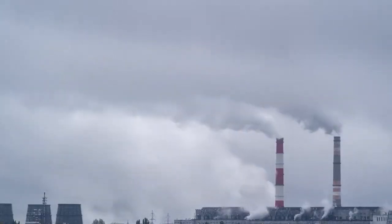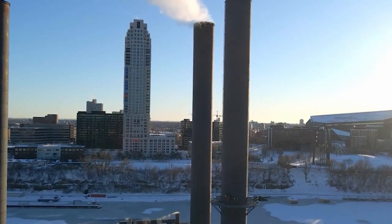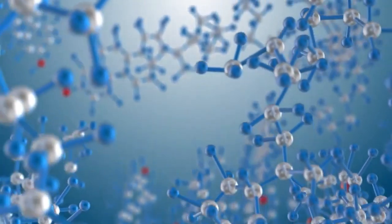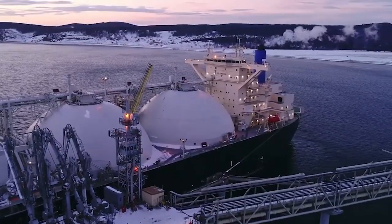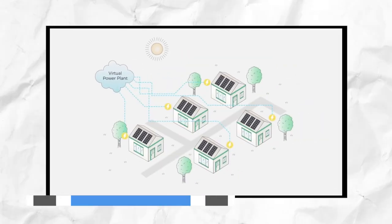By enabling decentralized hydrogen generation, Solheight's panels empower home users to generate and store their own hydrogen, or sell excess energy back to the grid, akin to Tesla's smart grid virtual power plant.